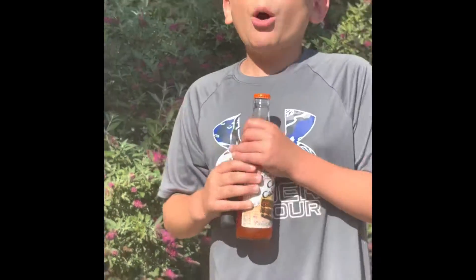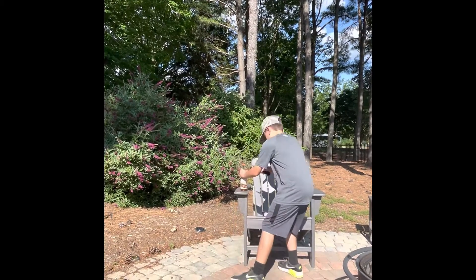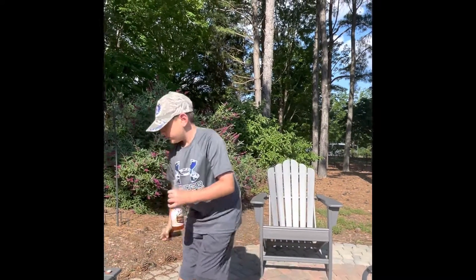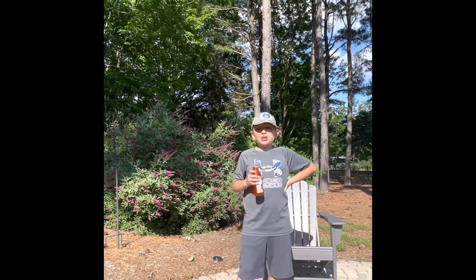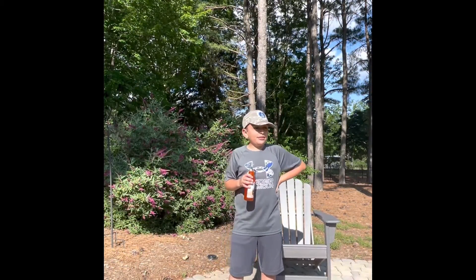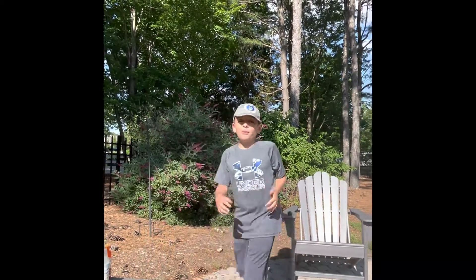Carrot cake soda. By the way, I forgot to tell you that there's going to be the weirdest soda of all at the end. Carrot cake soda — three, two, one. It's actually really good. Tastes almost like a pumpkin pie. This is really good. On a scale from 1 to 10, that's like a 7. It's really, really good.